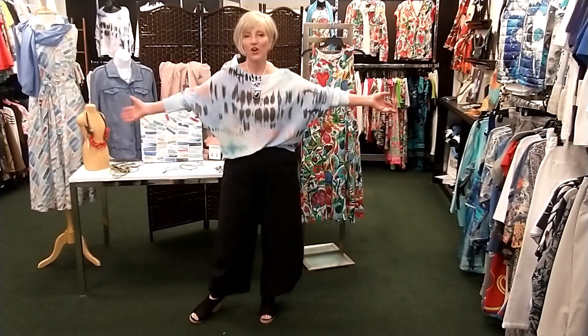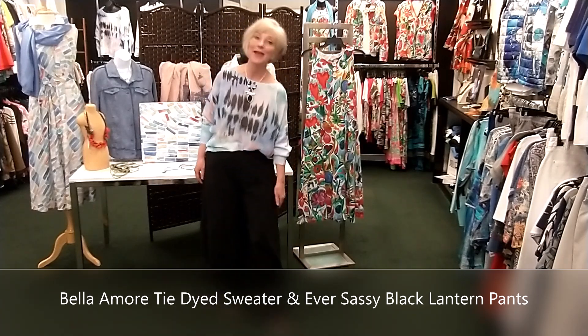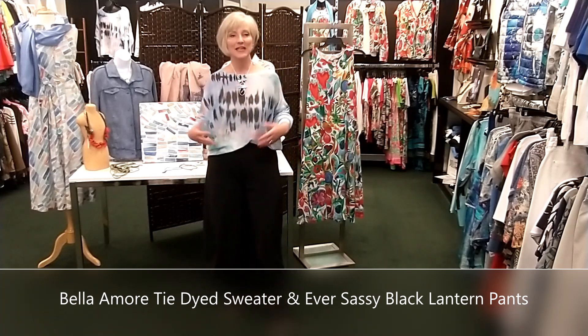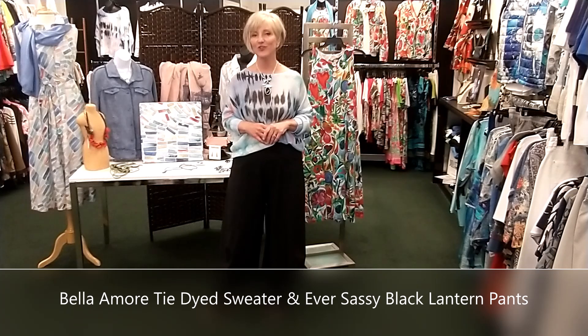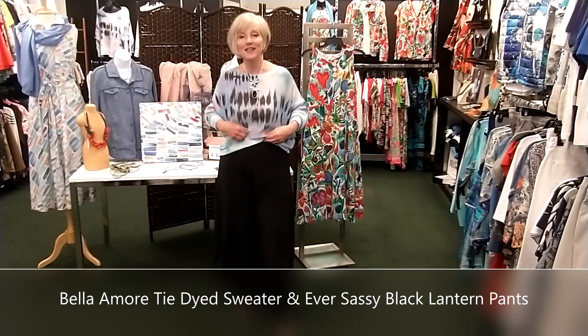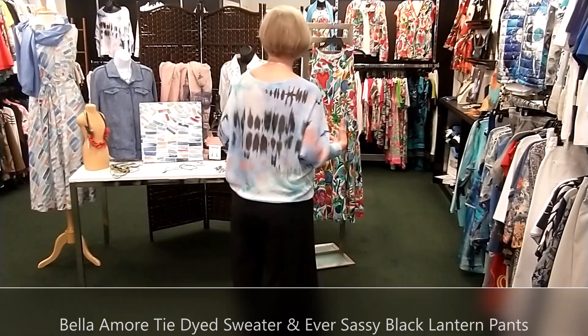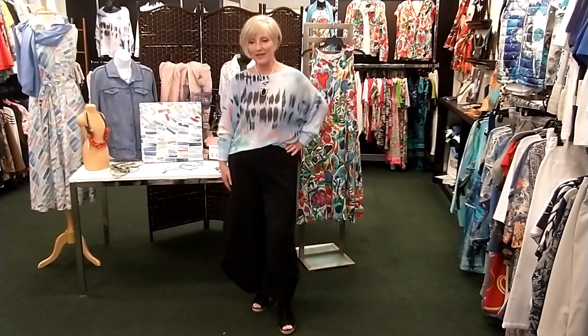I've taken that Bella Amore casual sweater and dressed it up for evening or work. The pants are lantern pants — named for the fullness at the hem — a soft, drapey woven fabric that you can wear year-round. I've just given one tuck with the sweater on the front side, which gives a little movement and creates that silhouette of a tucked-in waist without really tucking it in. I've added a black necklace to tie in the color tones with the black bottom.